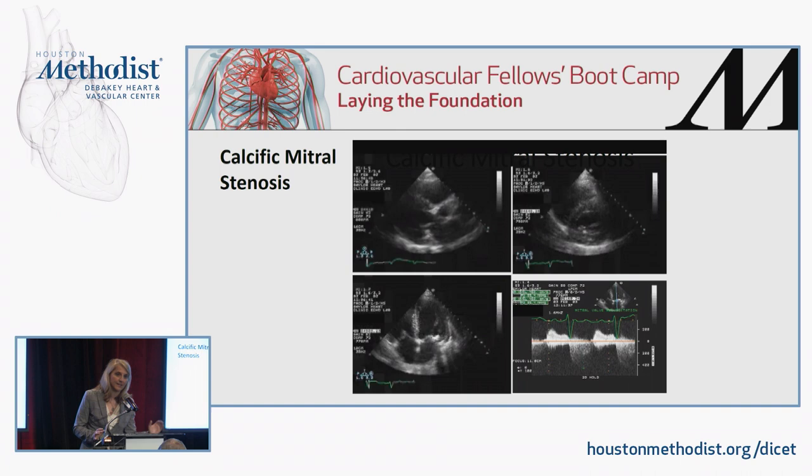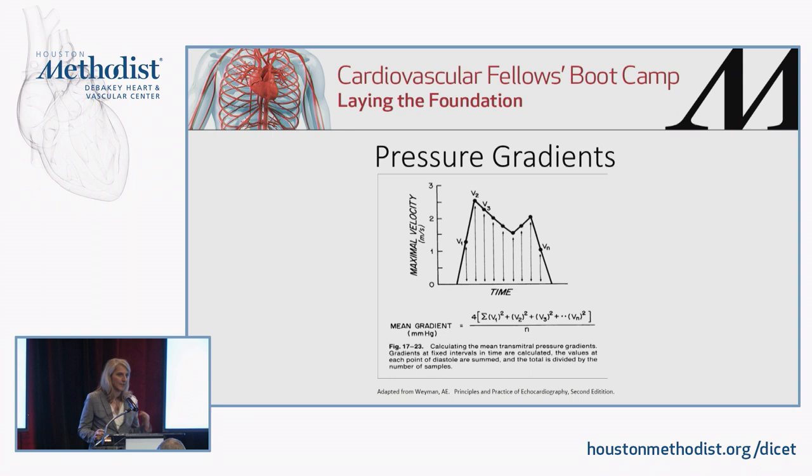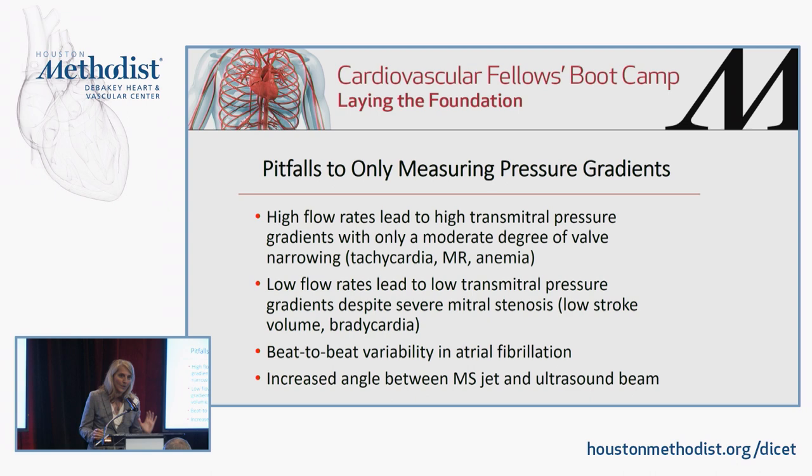How do we grade the severity of mitral stenosis? First, we rely on pressure gradients. We use the modified Bernoulli equation, taking velocities under that stenotic jet and converting them to pressure using 4V squared, divided by the number of measurements the computer makes under the velocity curve, giving us the mean gradient. However, relying solely on pressure gradients is not always accurate. High flow rates lead to high transmitral pressure gradients even with only mild or moderate valve narrowing — this occurs in tachycardia, significant mitral regurgitation, anemia, or thyrotoxicosis.